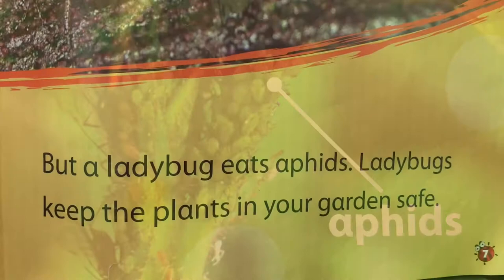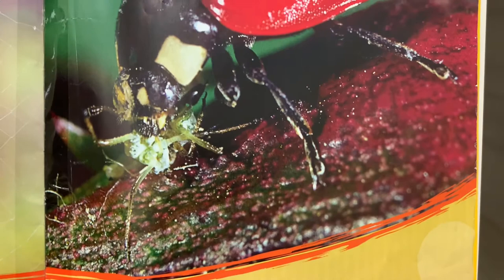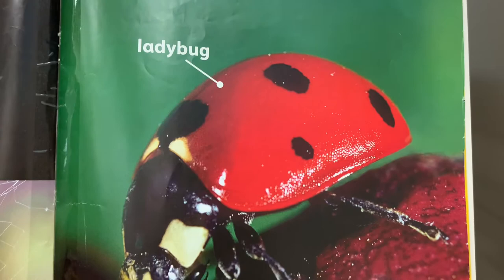Aphids eat plants. But a ladybug eats aphids. Ladybugs keep the plants in your garden safe.